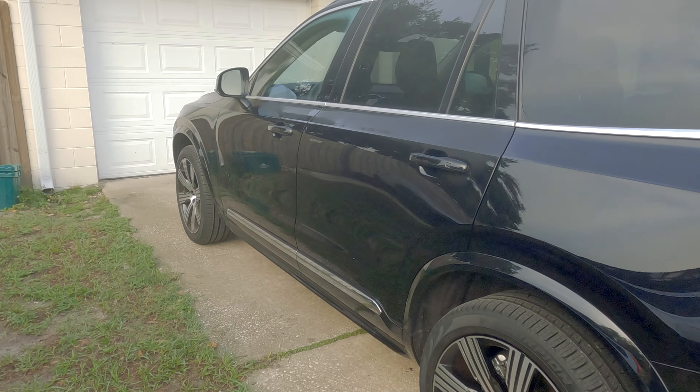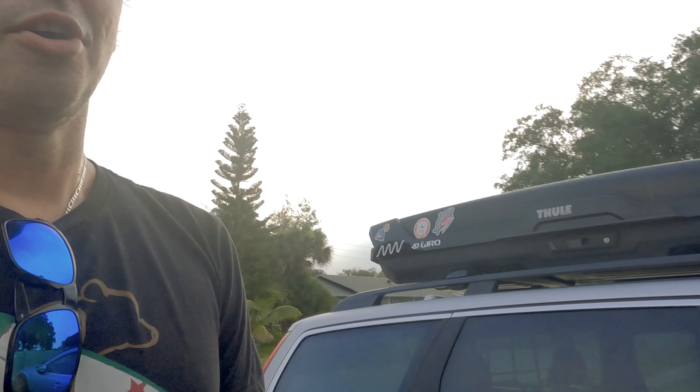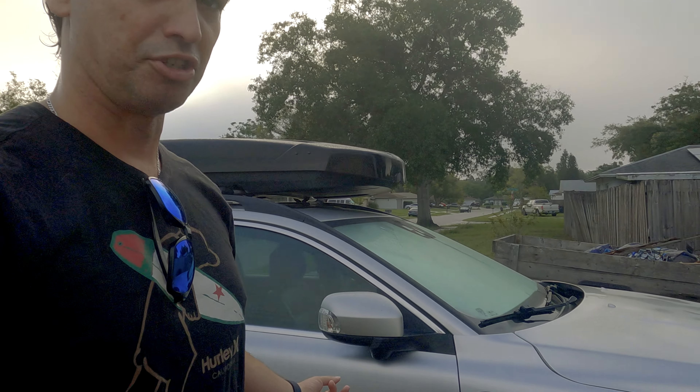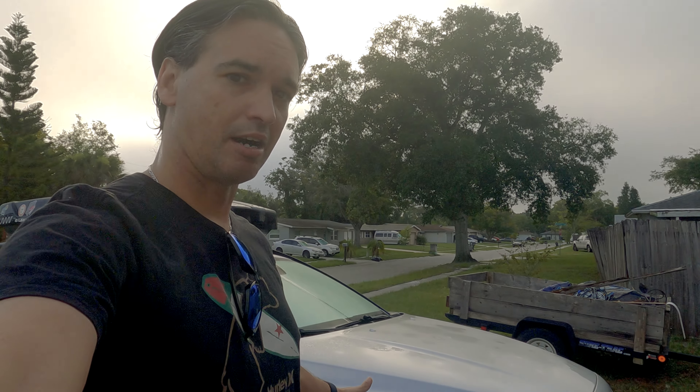It doesn't have the Harman Kardon sound system, but it has most everything else. First thing I'll say — out of the back, night and day. My XC70 rides really smooth, especially my wife's, which rides even smoother than mine. Granted, I've got 183,000 miles on mine and my wife only has 58,000. The S60 we had for about two days was really harsh.